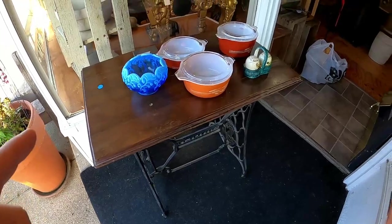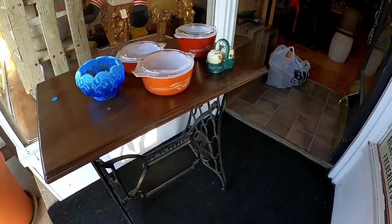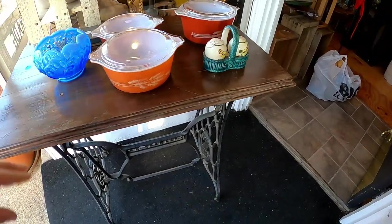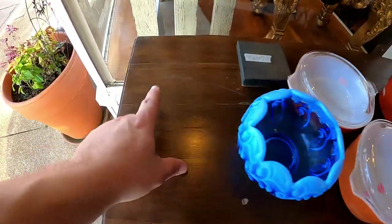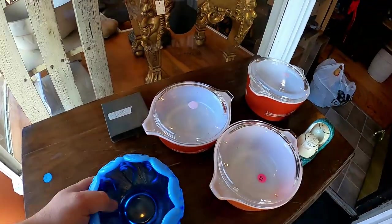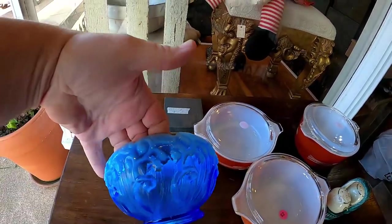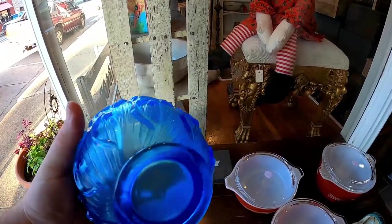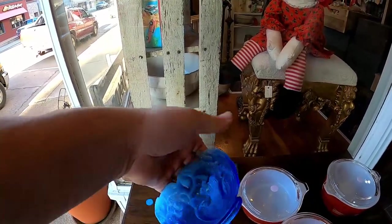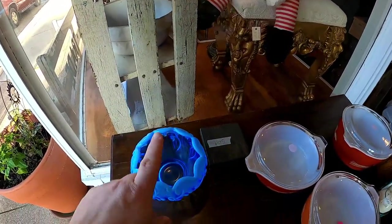I picked up this awesome Singer sewing machine base — it is fantastic. Looks like it used to be an old treadle unit. I love it. I only paid 15 bucks for it. I also got this piece of blue opalescent Fenton — it's beautiful. I don't know exactly what it is called but I knew that paying a dollar for it was not too much.